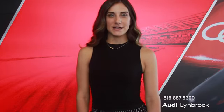We pride ourselves on transparent, honest, low pricing with no hidden fees. Please come down to see us or give me a call at 516-887-5300. I look forward to seeing you soon.